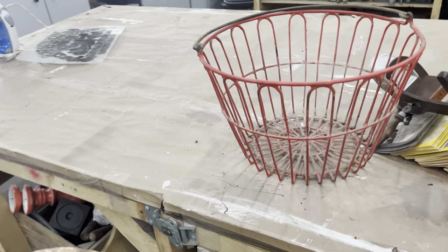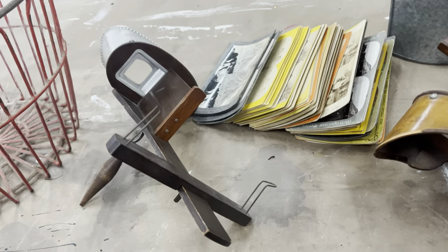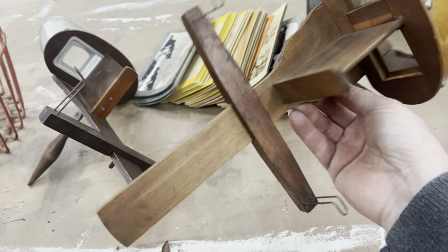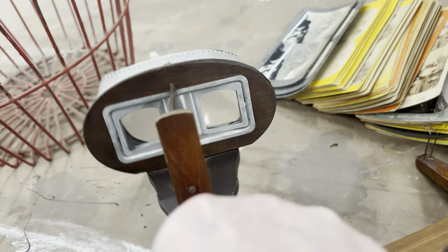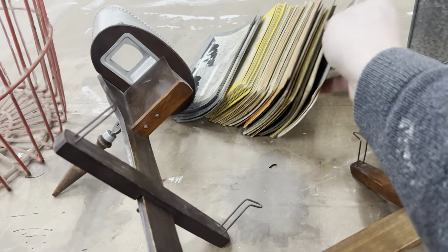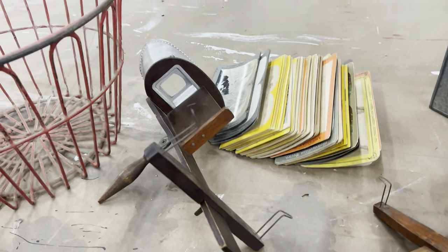We did pick up this chicken basket — these always are good, especially in the red color. And now these are one of those little old-fashioned viewfinders. This one does not have glass in it, so it's just nice as decor — I actually have one in my own decor. But this other viewfinder does have the glass and a ton of the sheets, and one's even in color. This is something I would pop on eBay to get a wider audience.